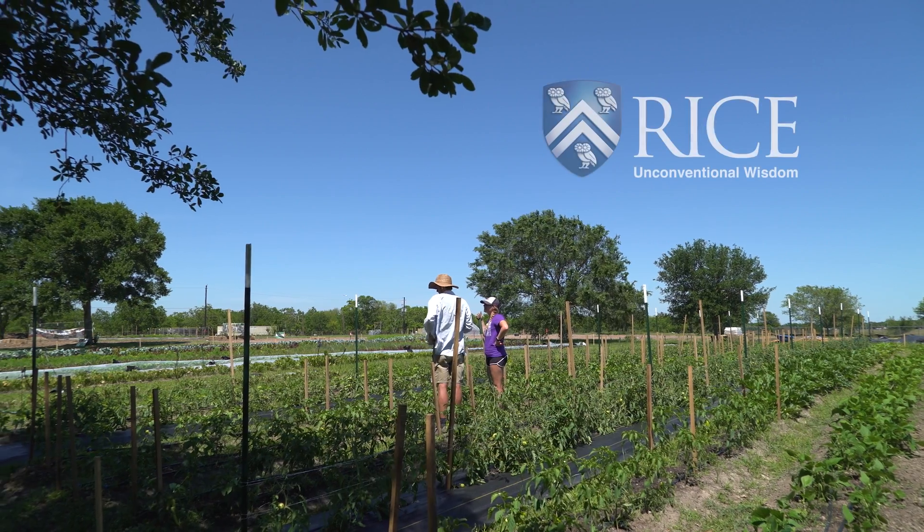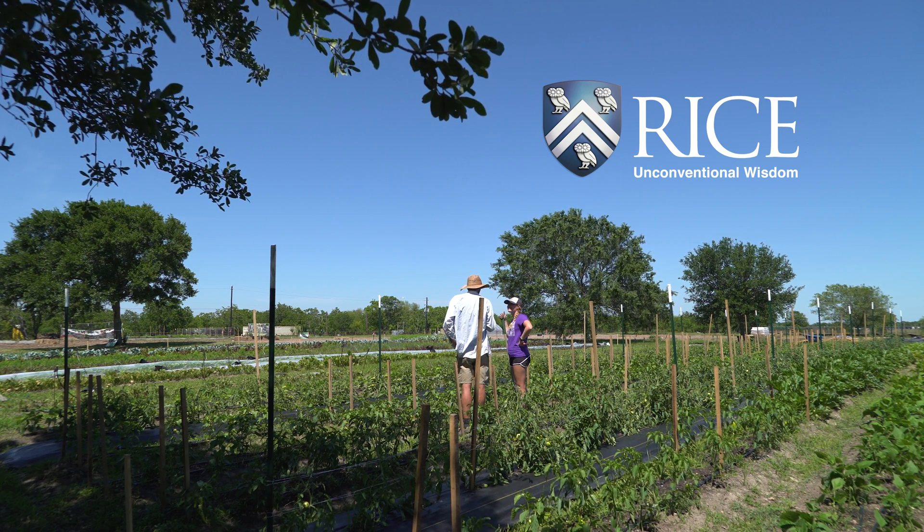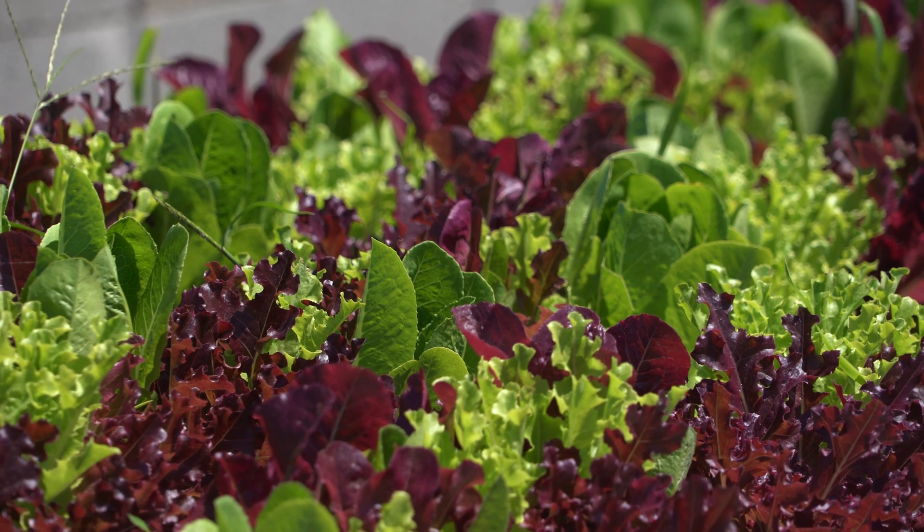Hope Farms is located in Sunnyside. Really the goal is to grow as much healthy, affordable fresh produce as possible directly for the community, and then also offer gardening and cooking classes to empower people with the information, knowledge, and skills on how to not only grow their own food but also to prepare that fresh produce.